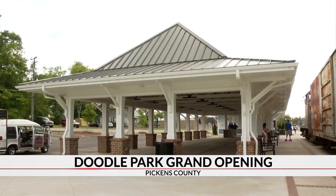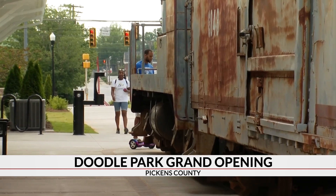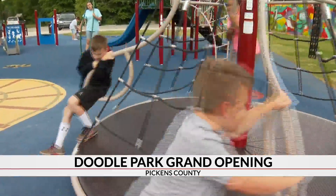Behind the depot, you'll find the Anmed Health Marketplace Pavilion — a space for the community to gather, rent for parties, or just to relax after hitting the Doodle Trail. You've got a little shelter if you ride in on a bicycle or run and want to get in the shade, plus new restrooms.